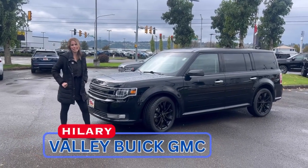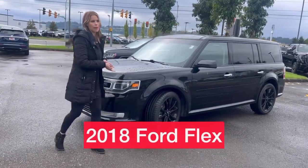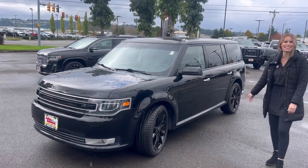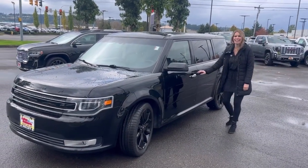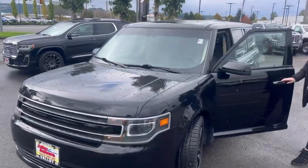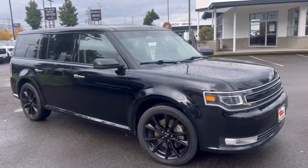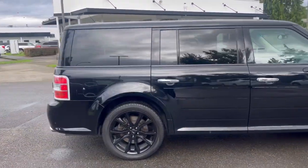Hillary here at Valley Beach GMC, and today we have this 2018 Ford Flex. I absolutely love how roomy and spacious these are. It has 82,000 miles on it, so low mileage. I'm struggling today guys, but I really do love this vehicle.